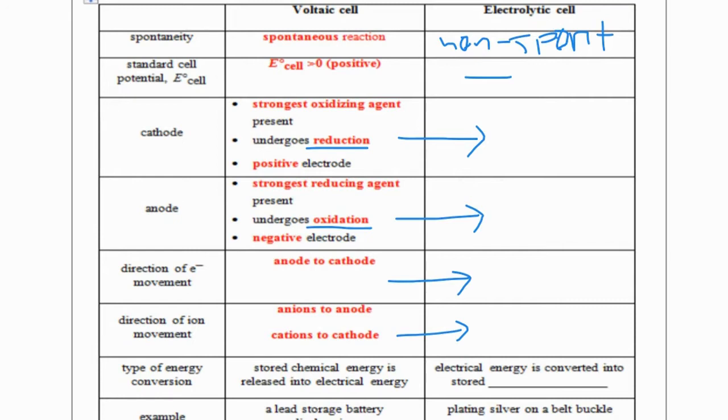One difference is that an electrolytic cell will not have a porous barrier — a voltaic cell will. The type of energy conversion is also different: in a voltaic cell it's chemical to electrical, while in an electrolytic cell it's electrical to chemical. Most of these ideas stay the same. The only difference is that now we're dealing with non-spontaneous cells where the cell potential is negative and electrical energy is converted to chemical energy.